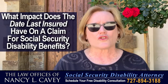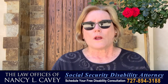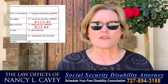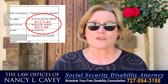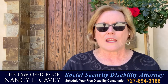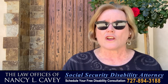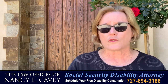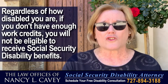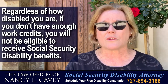What impact does the date last insured have on a Social Security disability claim? When you work, a portion of your wages are contributed to the Social Security system — it's called FICA. Depending on your age and how long you've worked, you have to have so many quarters of coverage to be insured for Social Security purposes. You could be incredibly disabled and not insured, which means you're not entitled to Social Security Disability Benefits.